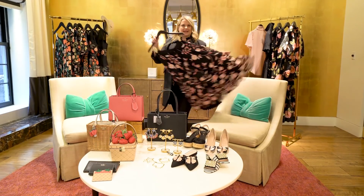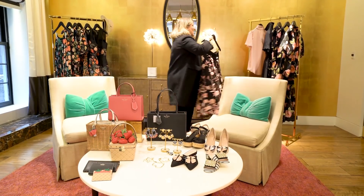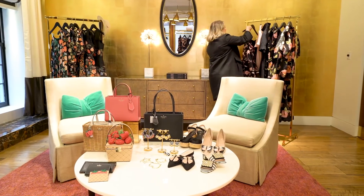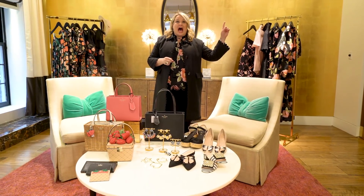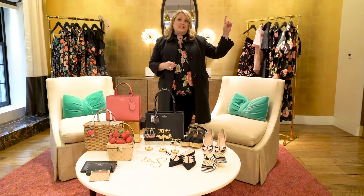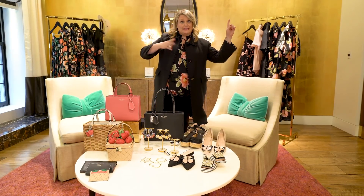So what do you guys think? What do you think about March? I'm kinda in love — it just keeps getting better and better. If you guys want to shop, I want you to click. These pieces are gonna sell out fast. I'll see you soon. Tune in to the next video, Part Deux. See ya!